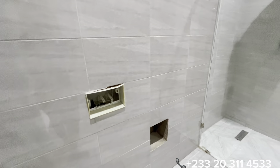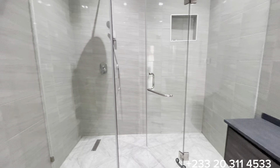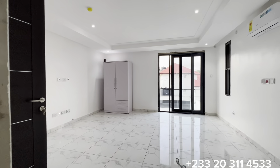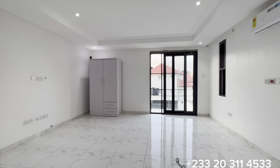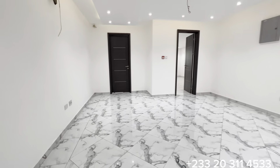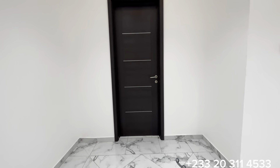The second bedroom's washroom has a provision for a concealed WC, a huge shower with a glass cubicle, a floating vanity set, and all accessories yet to be completed. The door ahead leads to the third bedroom on this floor.